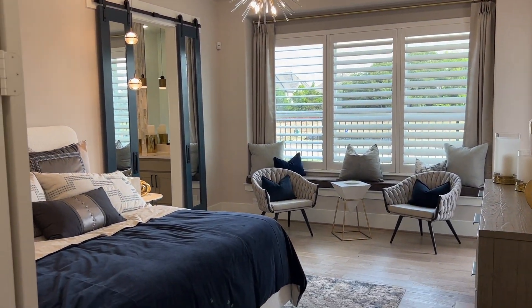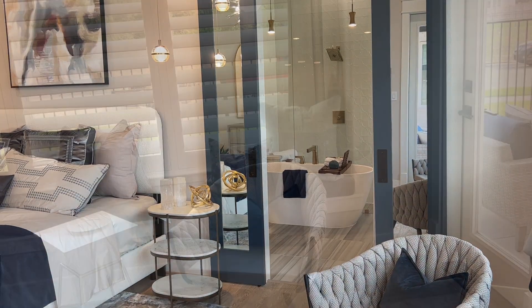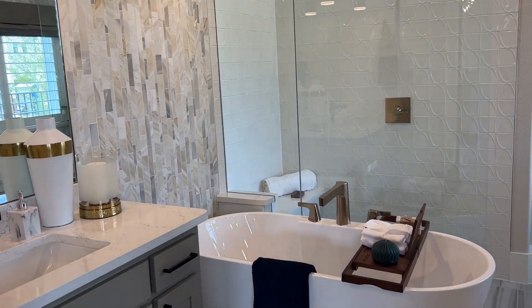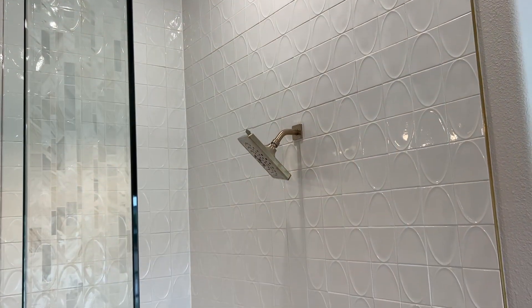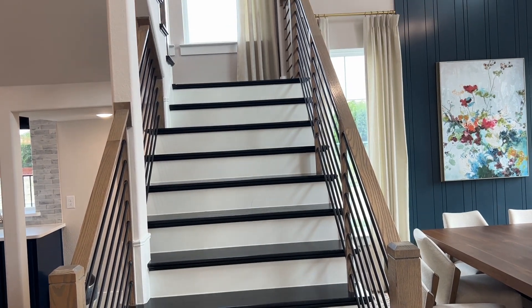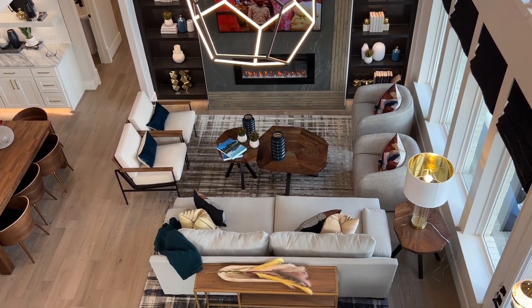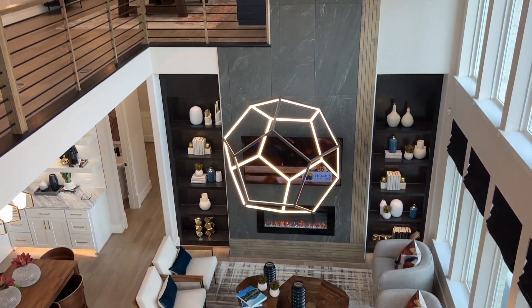With trendy updates and finishes, this home is perfect for a luxurious feel. The railing flows through the second floor, and I truly love the fact that you can communicate with your guests downstairs while also being upstairs entertaining and enjoying the game space.